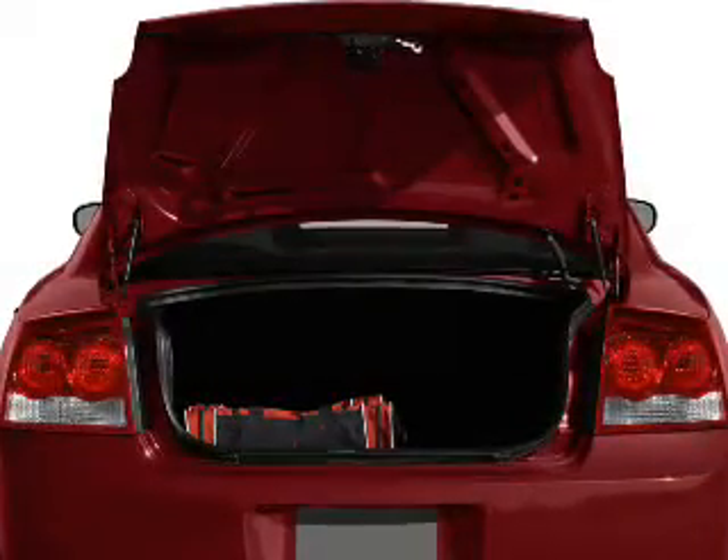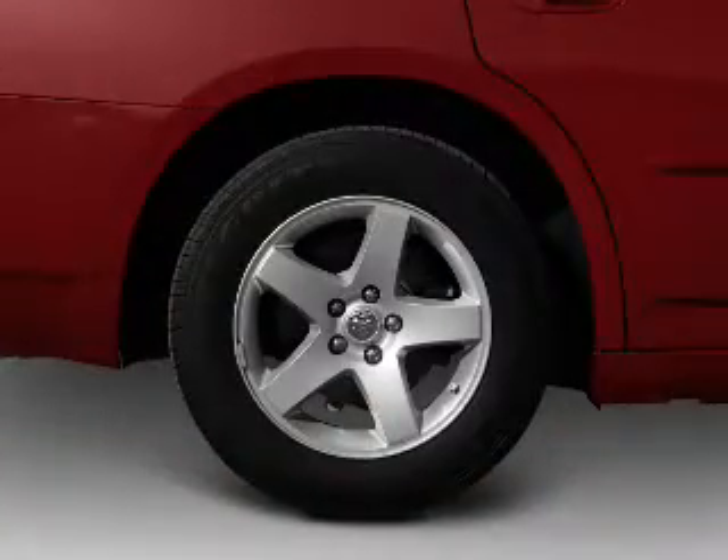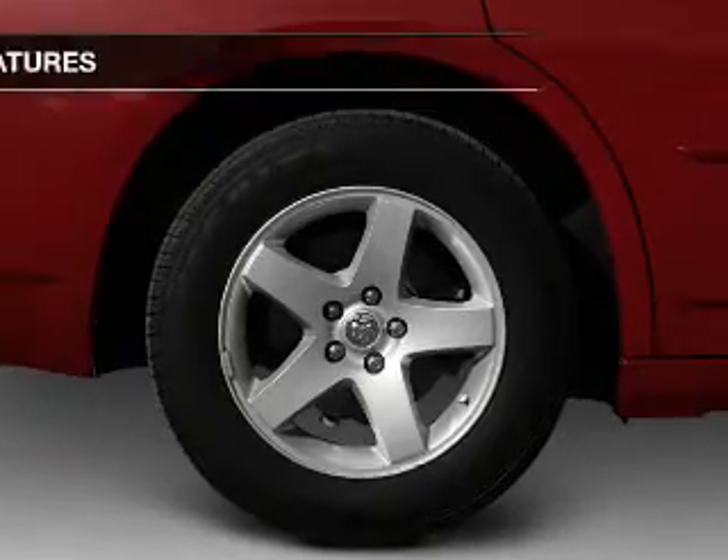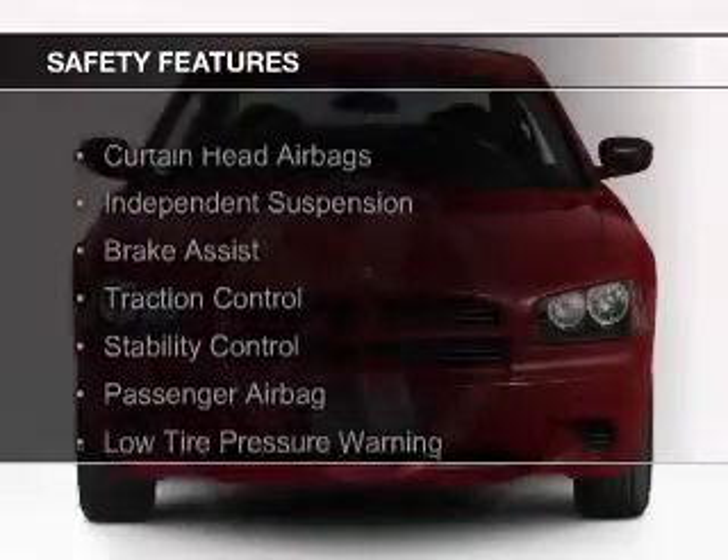a tilt and telescopic steering wheel, cruise control, keyless entry, an MP3 player, privacy glass. Safety was made a priority with these features.